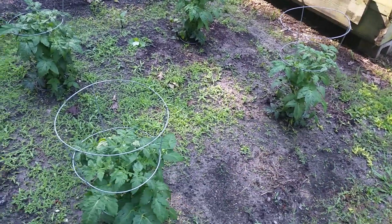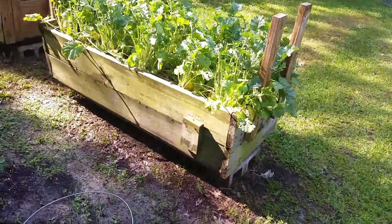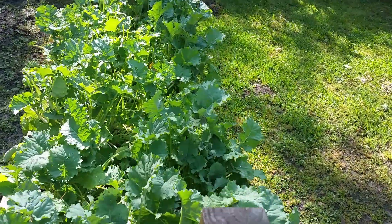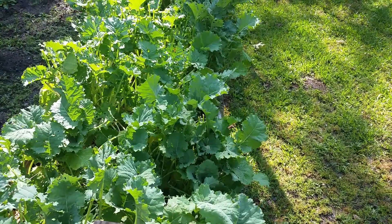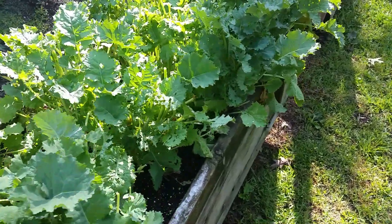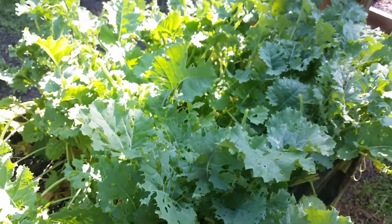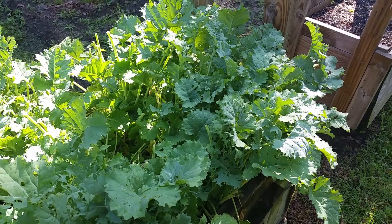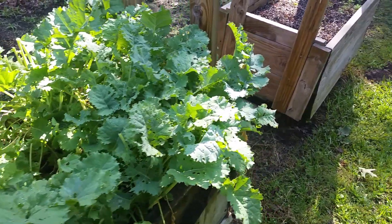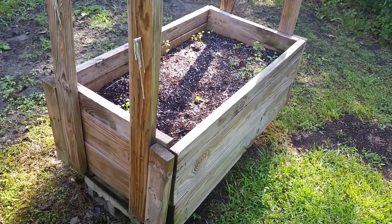A family member came over and got some of the kale — you can see it's pretty much almost barren. The worms are starting to take over again so I've got to hit it with more insect repellent, because the storm that hit last night washed it off. With this box I'm just going to leave it empty and replenish it with some fresh soil.